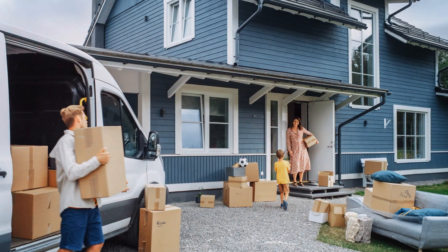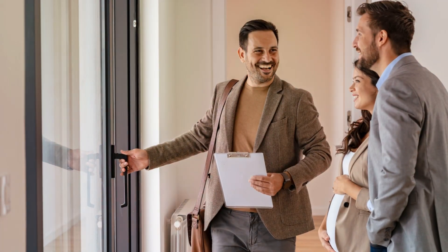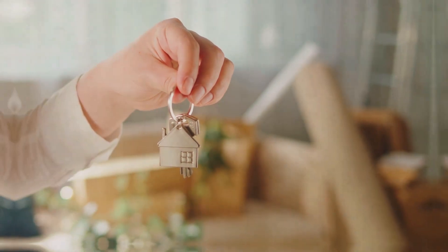Firstly, it's important to understand the current market conditions. Is it a buyer's market, a seller's market, or balanced? These dynamics directly impact the price potential buyers are willing to pay for your home.